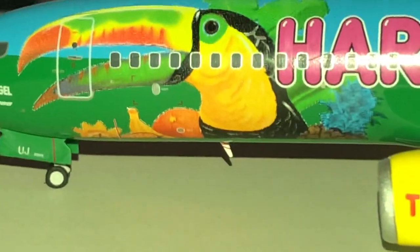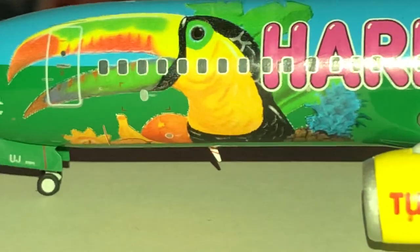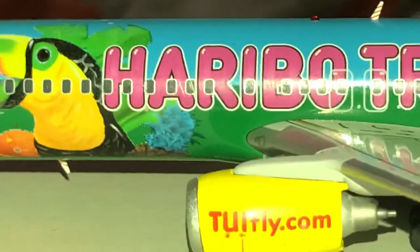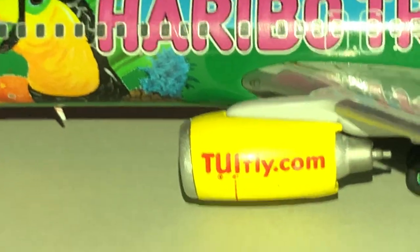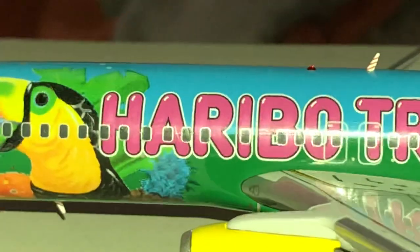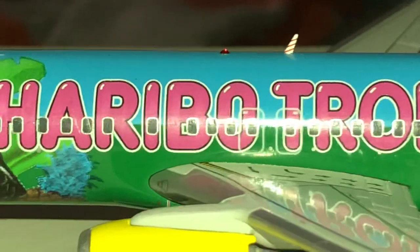We have the L1 boarding door. We have the toucan — pretty bird. Haribo, they sell those gummy bears. I've seen those probably in supermarkets or something. We have the top collision beacon.